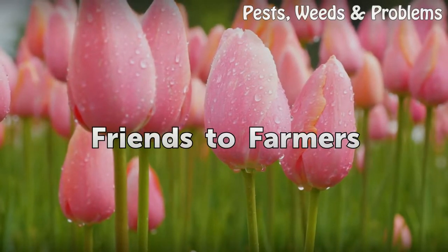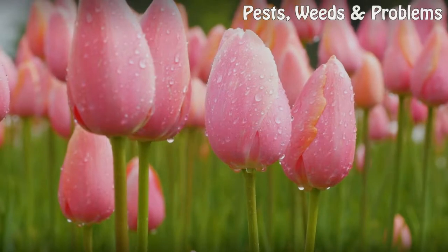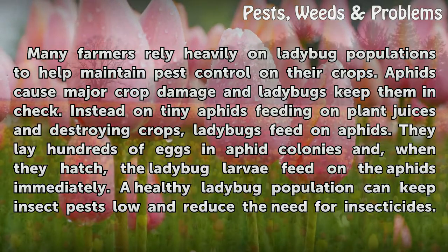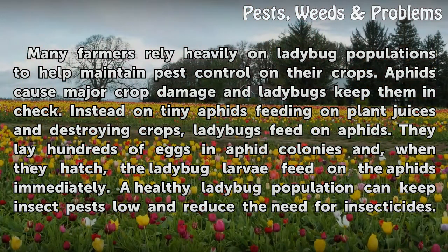Friends to Farmers. Many farmers rely heavily on ladybug populations to help maintain pest control on their crops. Aphids cause major crop damage and ladybugs keep them in check. Instead of tiny aphids feeding on plant juices and destroying crops, ladybugs feed on aphids.